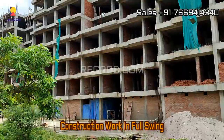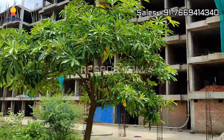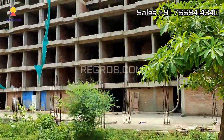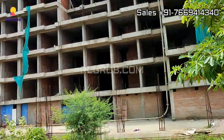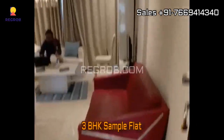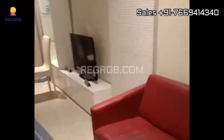Now we are taking you into a three BHK sample flat to give you the interior view. We are moving towards the kitchen — and this is the kitchen.